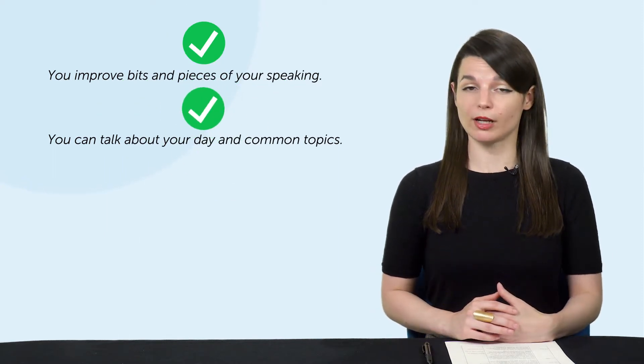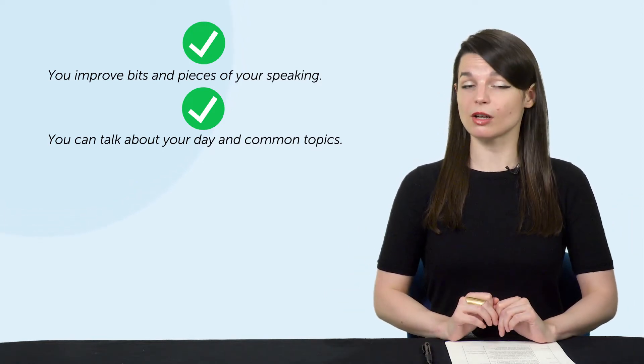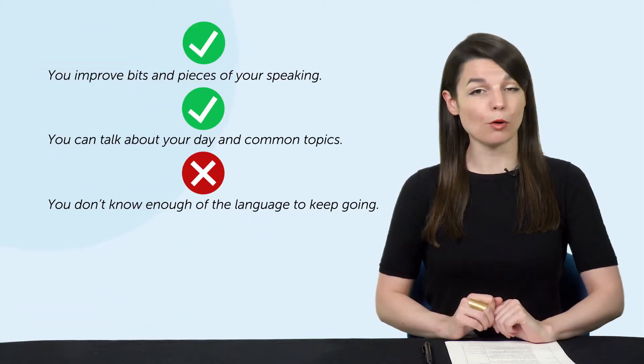But without proper preparation on both sides — the person learning and the person teaching — that's it. You're limited to what you can talk about. You don't know enough of the language to keep going, and they aren't prepared to help you speak more. So if you try to have an open-ended conversation, you'll fall flat at some point. You'll run out of things to say, words, and topics. A freestyle approach is nice for advanced learners, but it's not so great for beginners. This is one reason it's hard to make real progress with speaking.